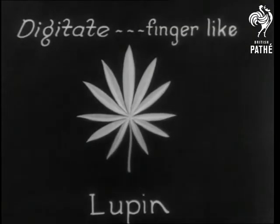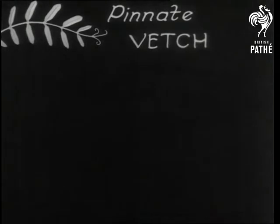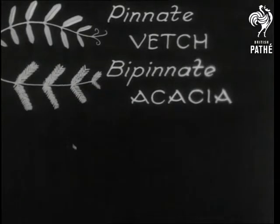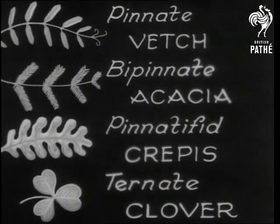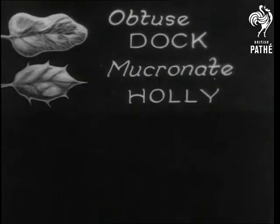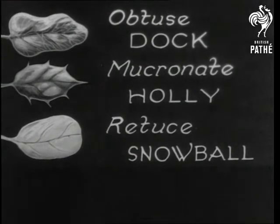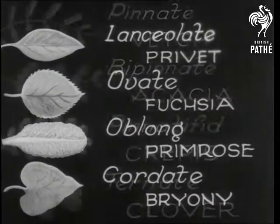Then there is the point classification, and an even further group. All modern trees and plants are divided into these classes.